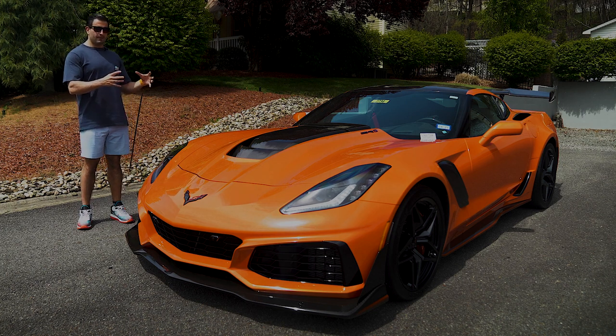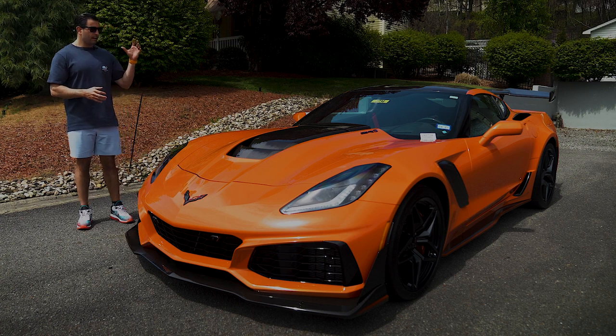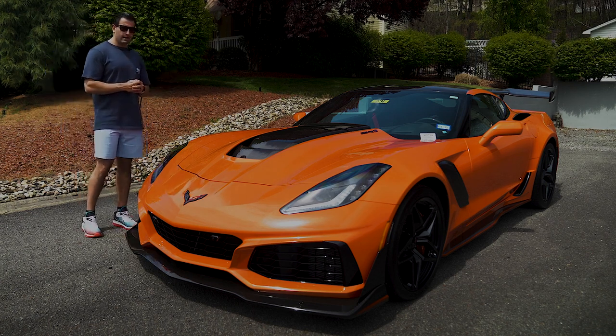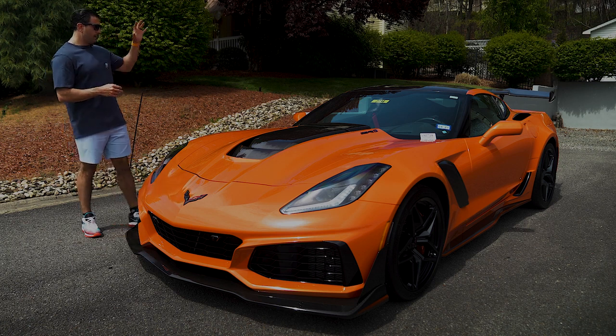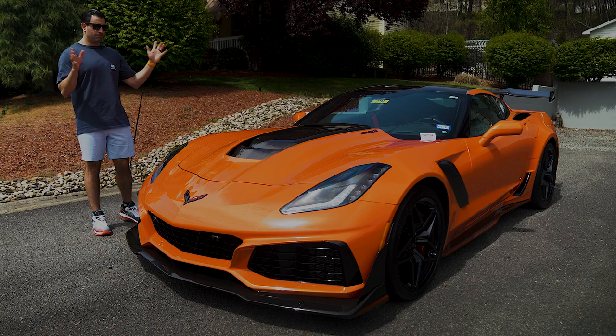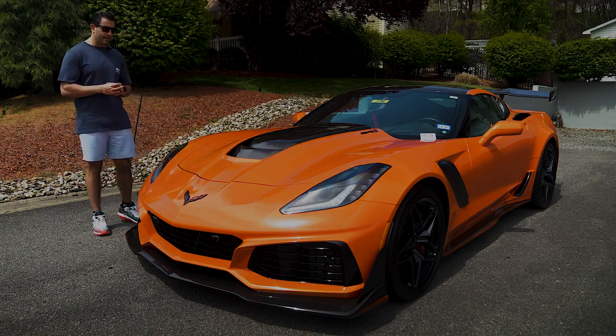What we have for you today is something similar. If you guys remember, we actually had this car before. It is a 2019 ZR1, currently 395 miles on the odometer, with the luggage package — only one besides one other car out of probably 40 ZR1s now that we've had, give or take, with the luggage package.